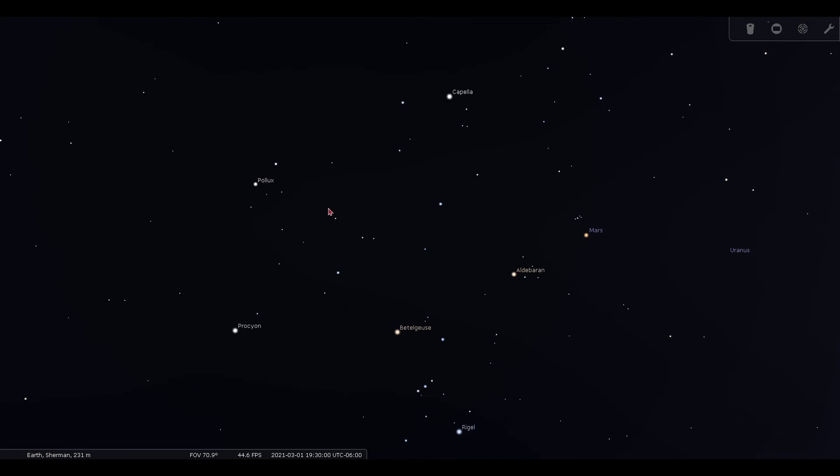Moving higher up in the sky and looking up and to the east of Orion, the next two brightest stars that we see are the heads of the twins in the constellation Gemini. The star on the right is Castor, and the star on the left is Pollux. Think of Gemini as two stick figures holding hands. The first three stars below Pollux make up his arms and hands, and the rest of the stars are Pollux's legs.